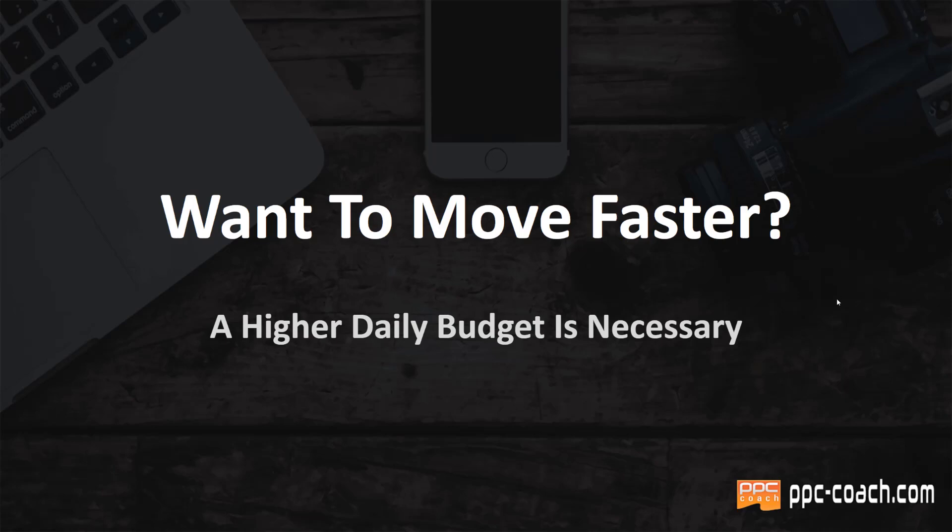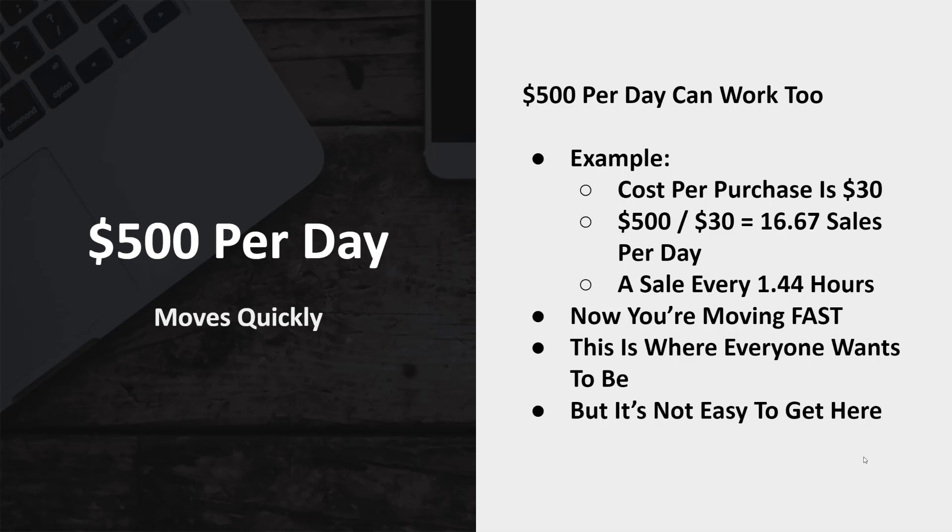If you want to move faster, you're going to increase your daily budget. You don't need to make as big a jump as I'll show you — you could go from five to ten, ten to twenty, twenty to fifty, fifty to a hundred, a hundred to two-fifty, two-fifty to five hundred. I do have campaigns set to spend even more than that per day, but $500 per day can definitely work too. You just need an ad account with a little experience, a little history, and a little success so that Facebook knows who to show your ads to properly.